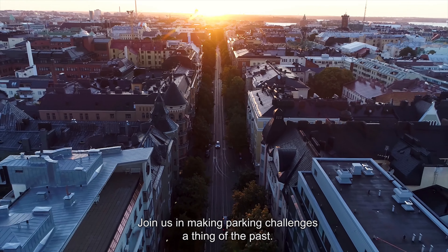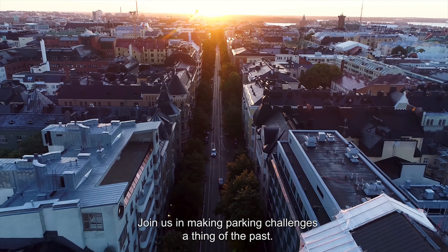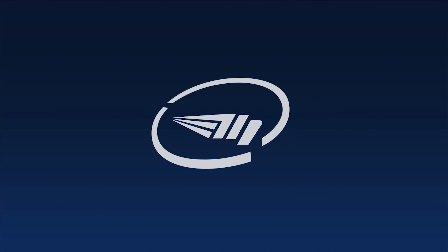Join us in making parking challenges a thing of the past. Mobileye.